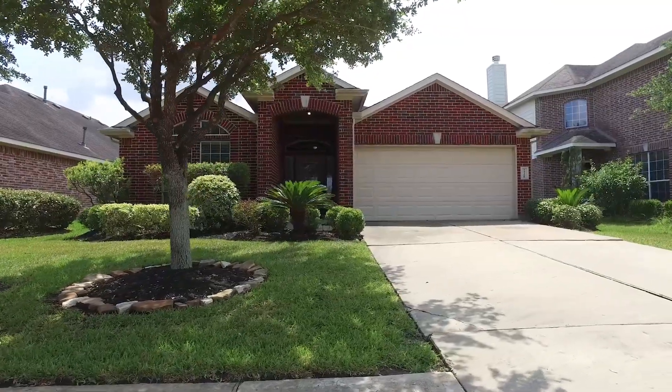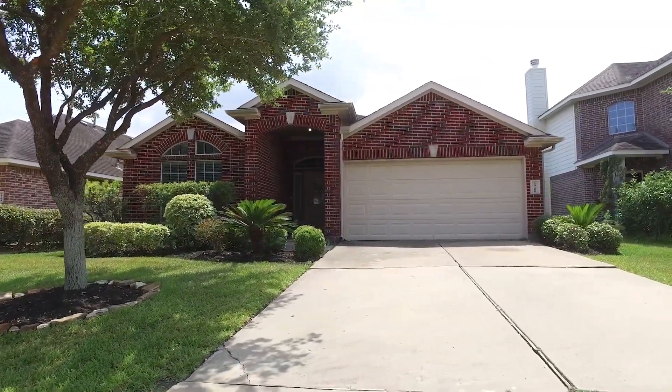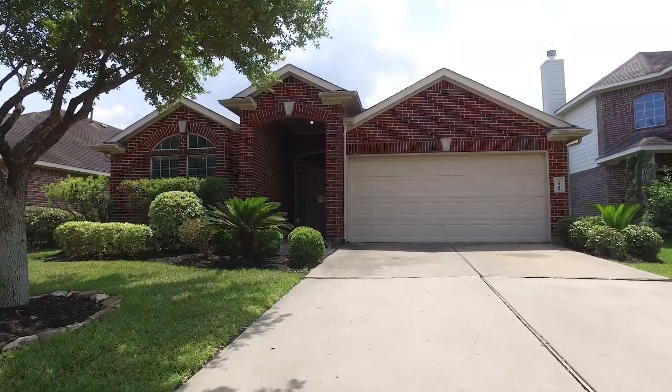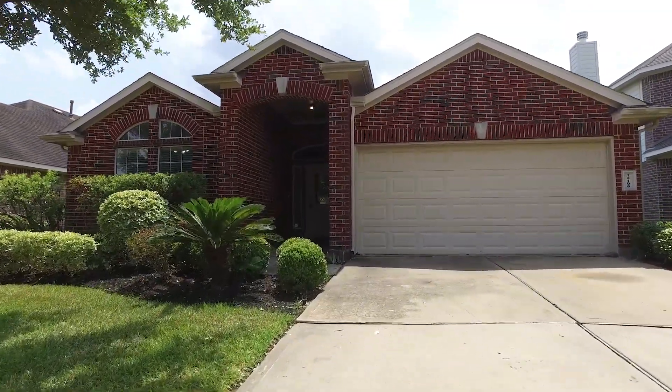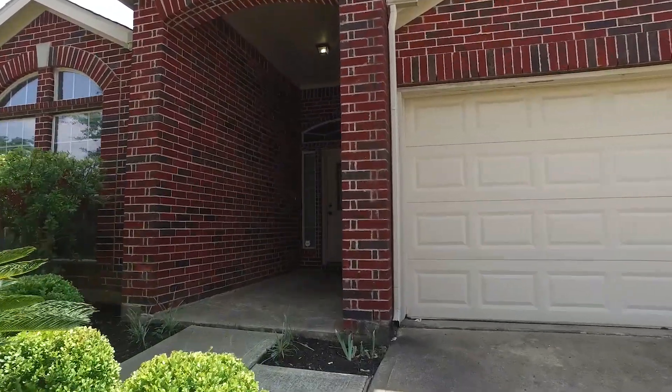Welcome to the virtual tour of this Pearland, Texas home. Built in 2005 with three bedrooms and two bathrooms, a one-story home with a two-car garage and plenty of parking. Let's take a tour of the inside of what could be your next home.